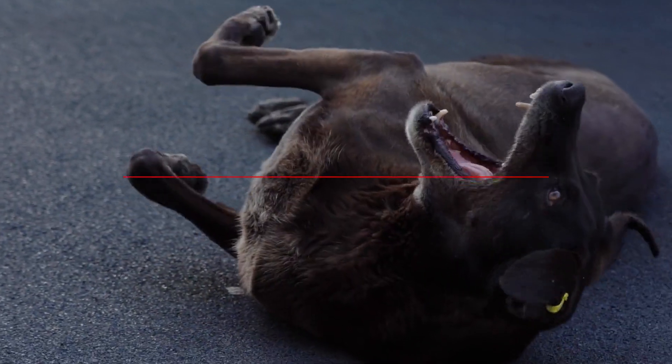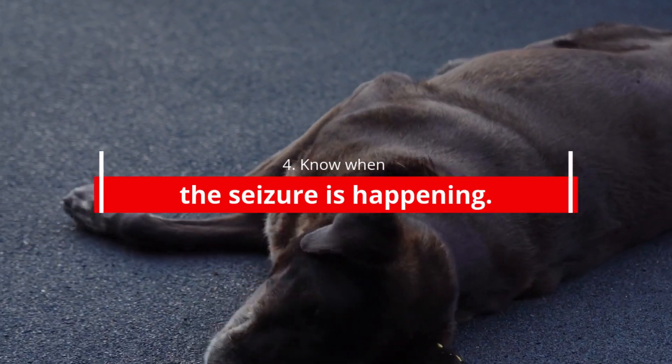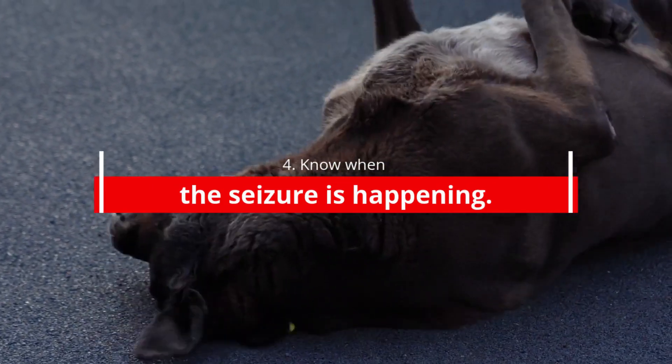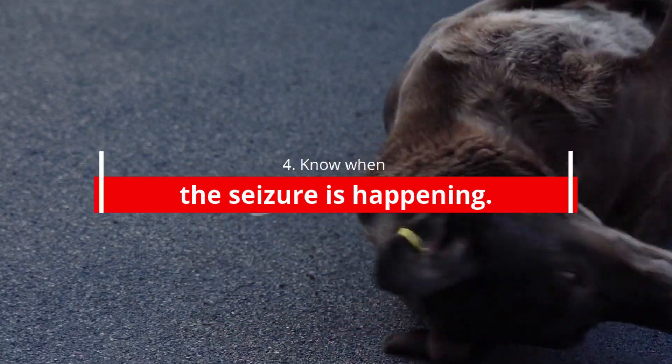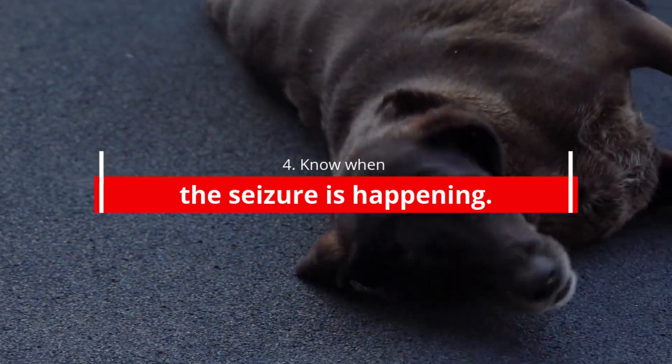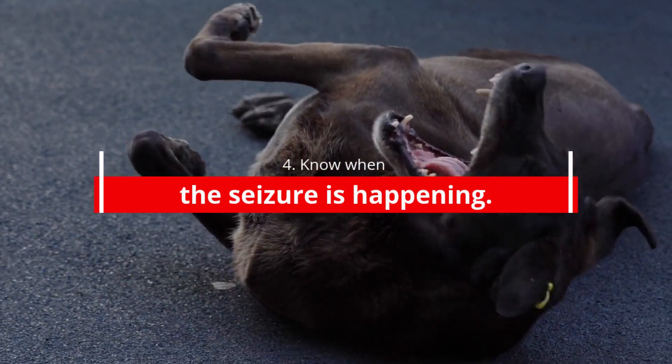4. Know when the seizure is happening. During a seizure, your dog will collapse and lie on its side with all four legs extended in a rigid posture. The head will arch back and the eyes will roll in their sockets. After a few seconds, the legs will begin to splash or make swimming movements in the air.